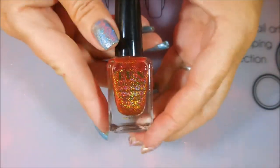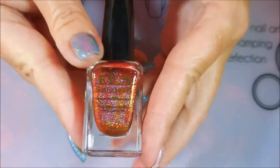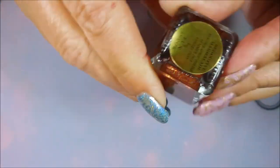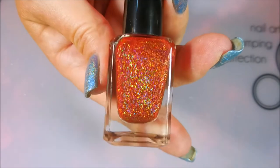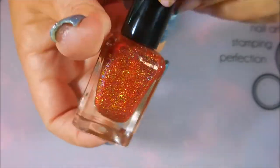I only own one polish from Fun Lacquer — I know, hard to believe, isn't it? But I do. It's only one. And it is beautiful. This one's called Seductive Marmalade — very hard to read on that shiny sticker. The holographic in it is just insane. Love it.